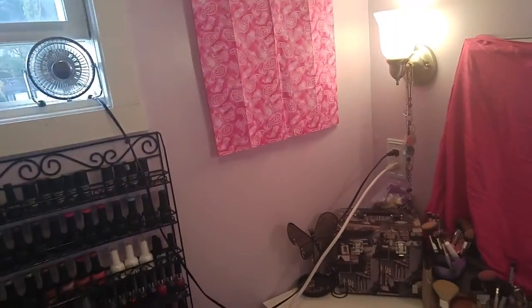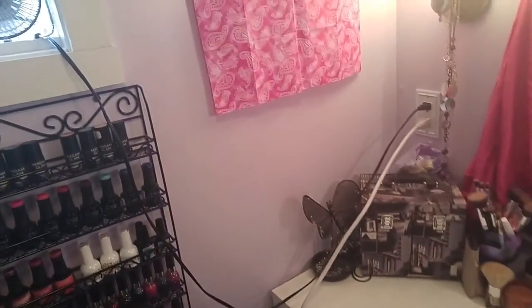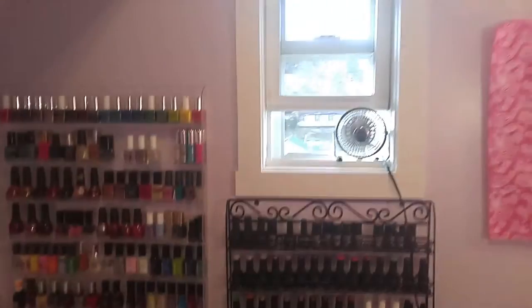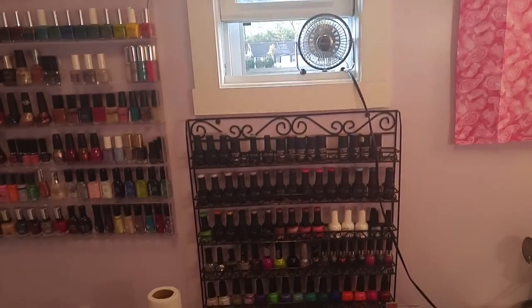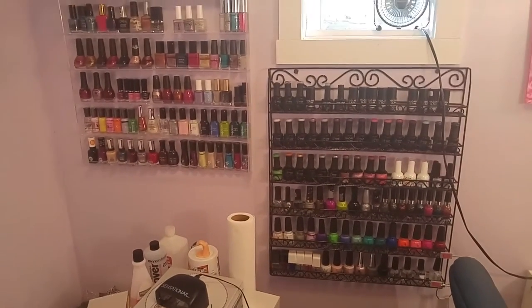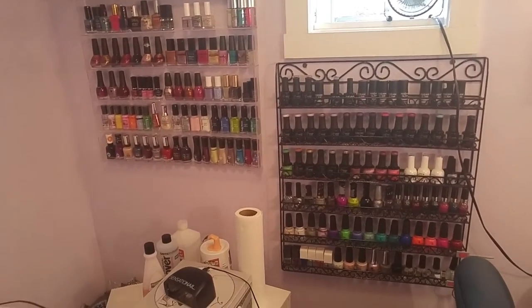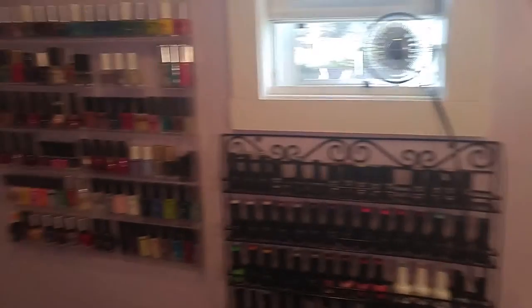I've got my mirror covered up and some personal pictures covered up as well. Nothing too spectacular. This is my teeny tiny window, and that is why I don't deal with acrylic very much. If you've messed with acrylic you know it smells really bad, and I have one tiny fan and one tiny window, so not really great for ventilation.